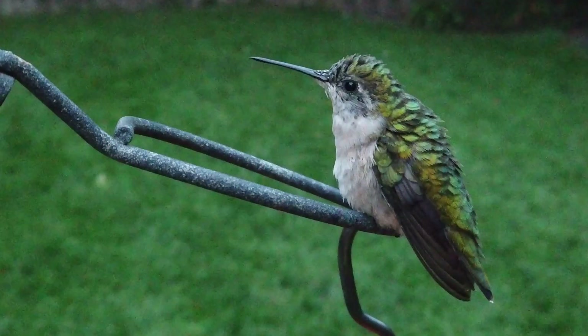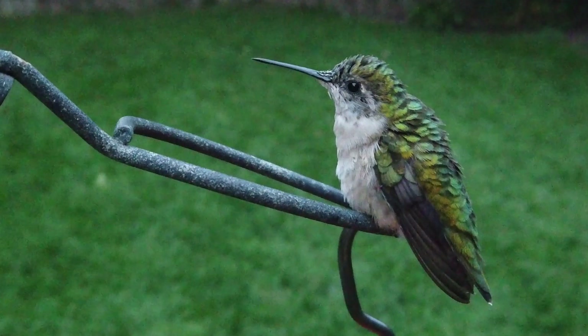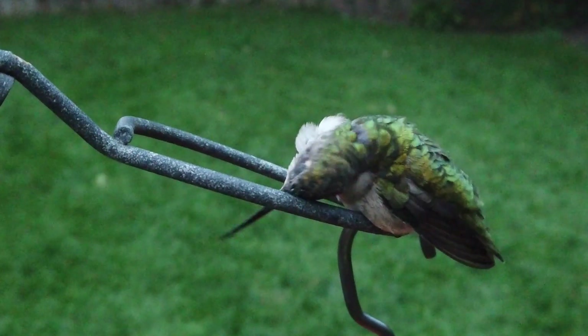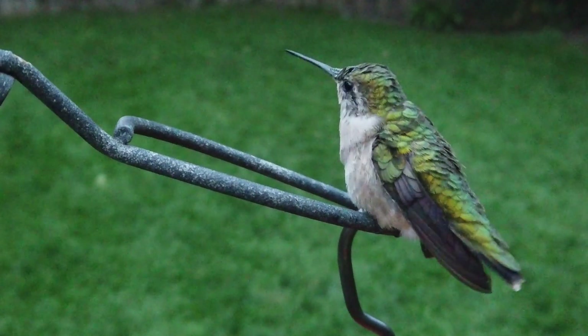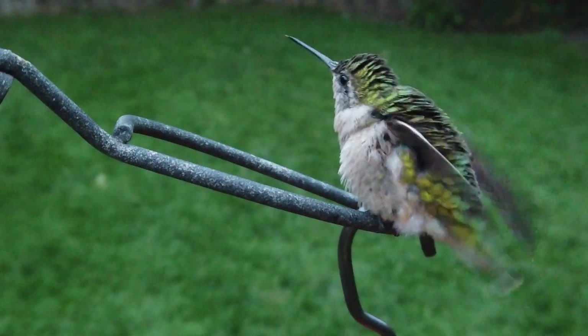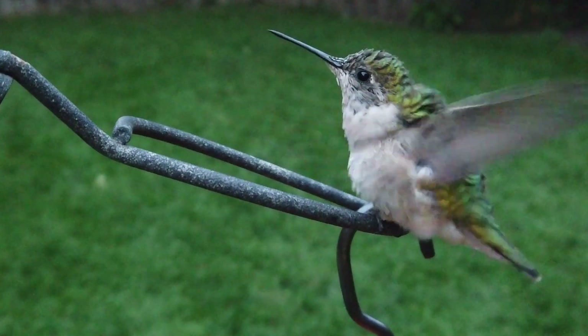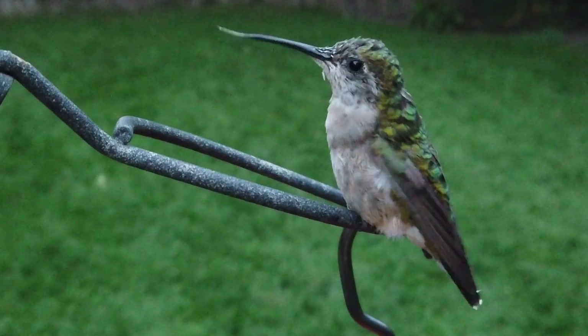At dusk, hummingbirds will perch longer and use this opportunity to preen themselves. They clean by rubbing their head and bill against the wire or twig to wipe off sticky nectar or any spider web caught in their head while stealing insects being trapped there. They preen to clean, oil their feathers, and remove any parasites. They need to keep their feathers in a healthy state to fly.